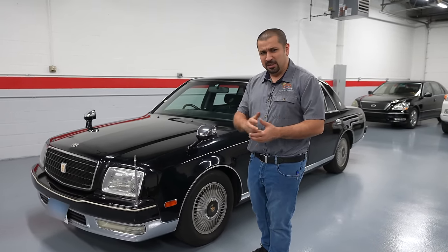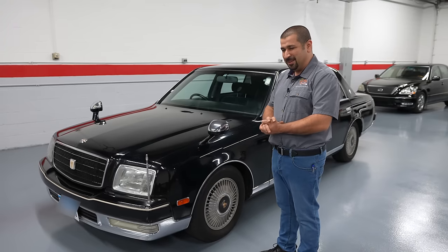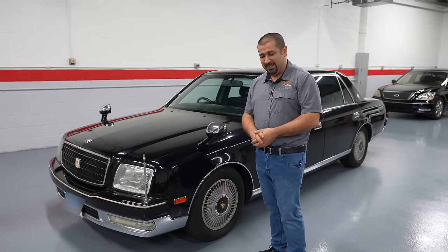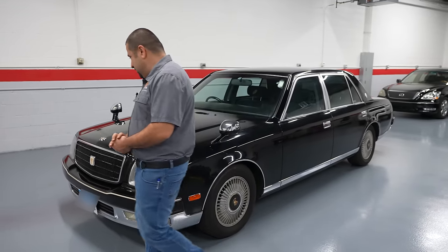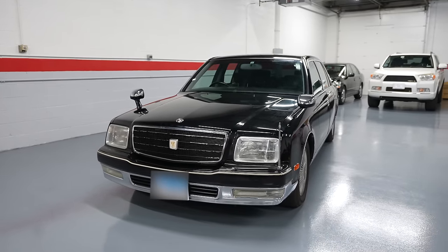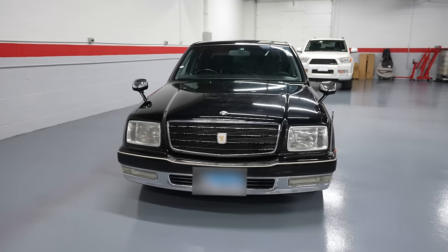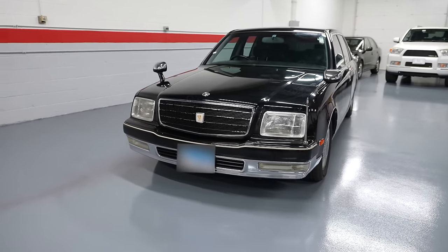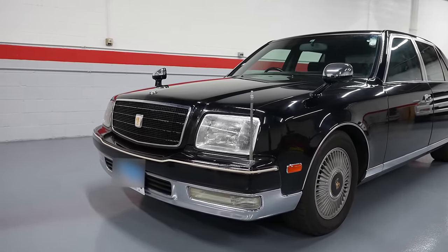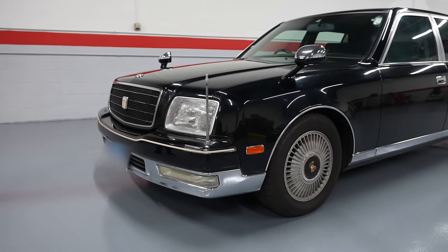Let's take an exterior tour of the Toyota Century so you can see where the Japanese were thinking when making a car at the level of a Rolls-Royce or Bentley. When you look at this front end in a picture it just looks like a typical Japanese car, but it actually has a kind of mobster look to it. I feel like this is more of a yakuza car than an Emperor of Japan car — it has a mean, subtle look to it. Very classic, classy is the word.